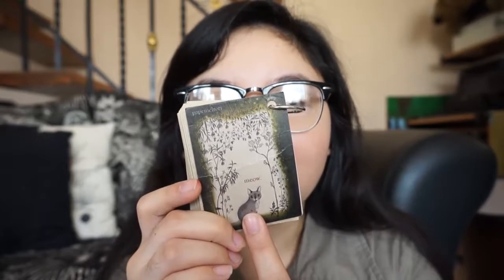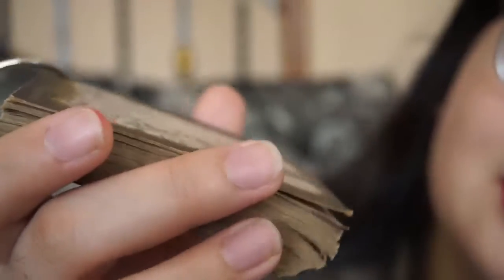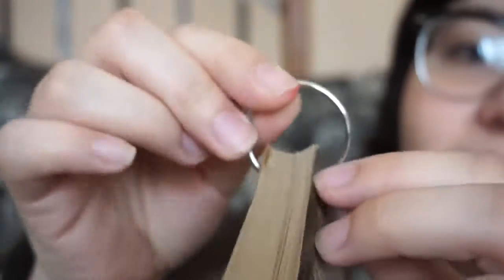Next is this cute notepad — at the front is a cat that looks like a fox, but I found out it's a cat because it says 'meow.' These are brown paper pages bound by a ring that you can actually remove.